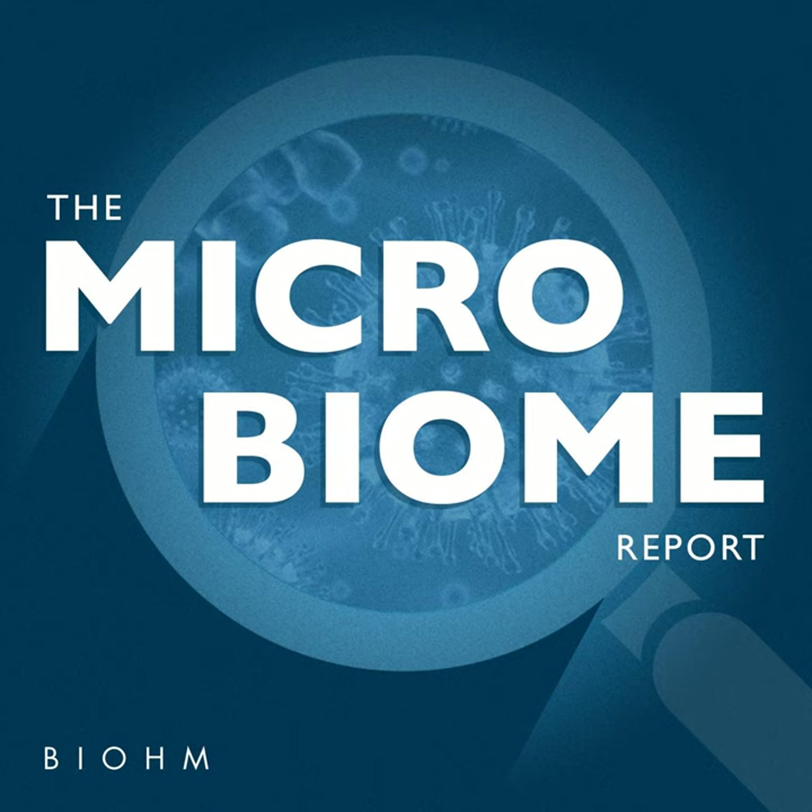Mother Dirt is the first line of microbiome-friendly personal care products focused on restoring and maintaining the delicate balance of our skin microbiome. We had quite a few questions last season after our episode with the spa doctor, Dr. Trevor Cates,